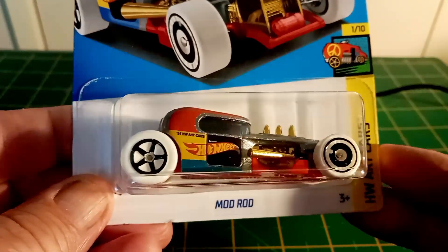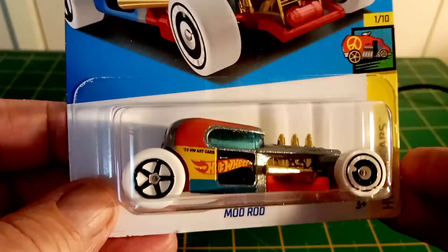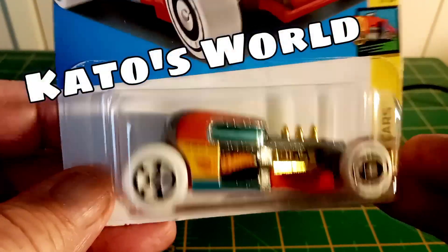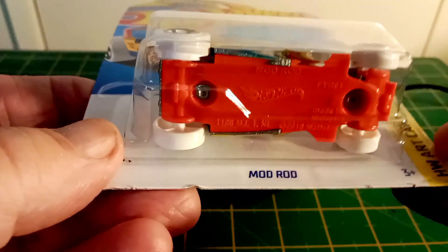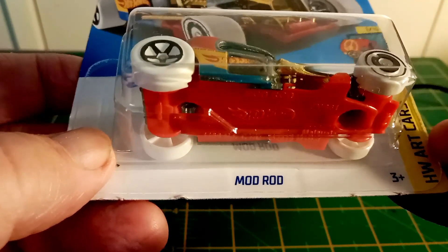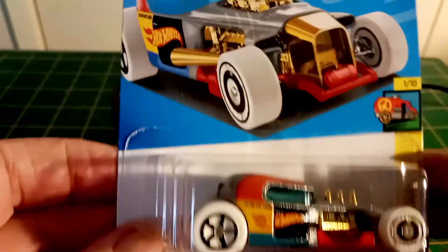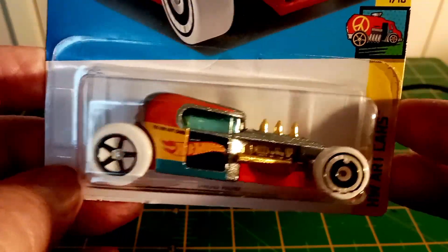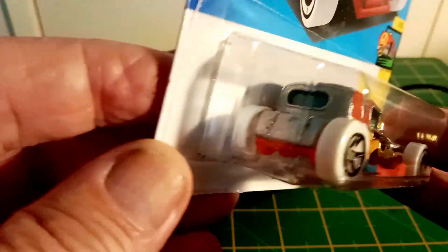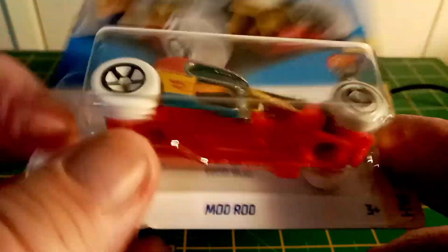The Mod Rod. To me, this should be the treasure hunt — I've heard other people say it. I reckon that looks bloody ripper. This would make a great treasure hunt. I've always been a fan of Mod Rods anyway. That is cool. Should have been the treasure hunt.